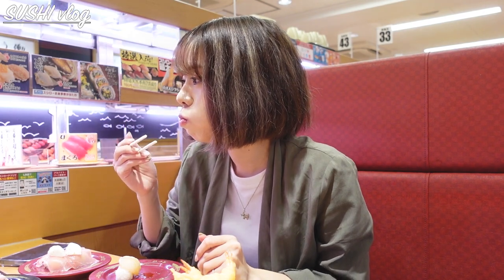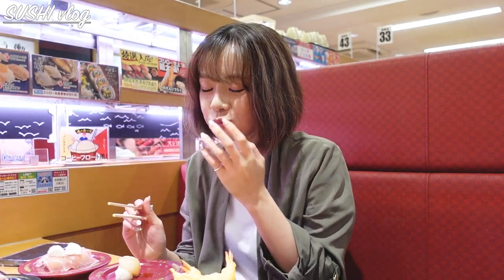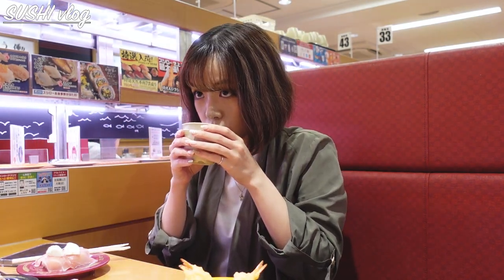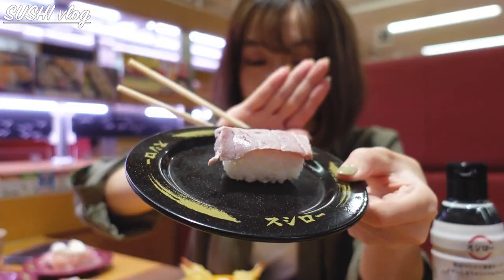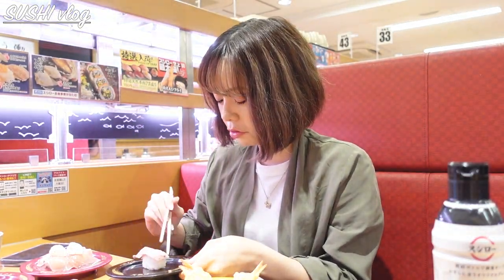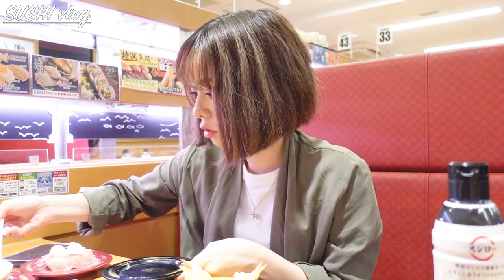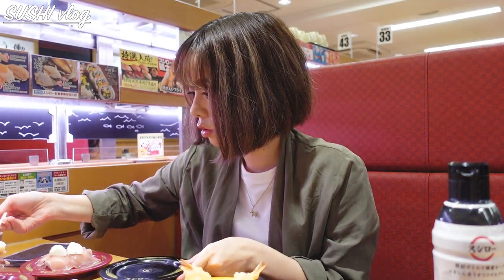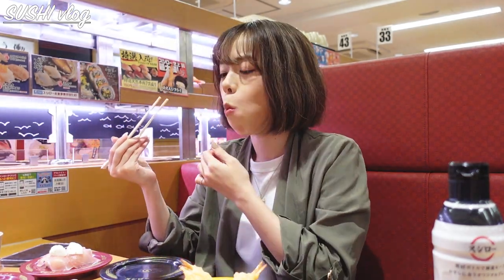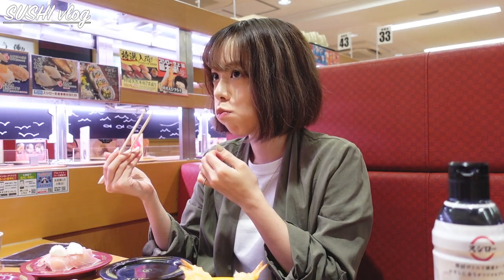Is it just me or does anyone else blow on food when it's not even hot? The second one is Shabu Shabu Otoro — what a luxury. Otoro is taken from the front of the belly, the extra fatty part of the tuna. It was much better than I expected.